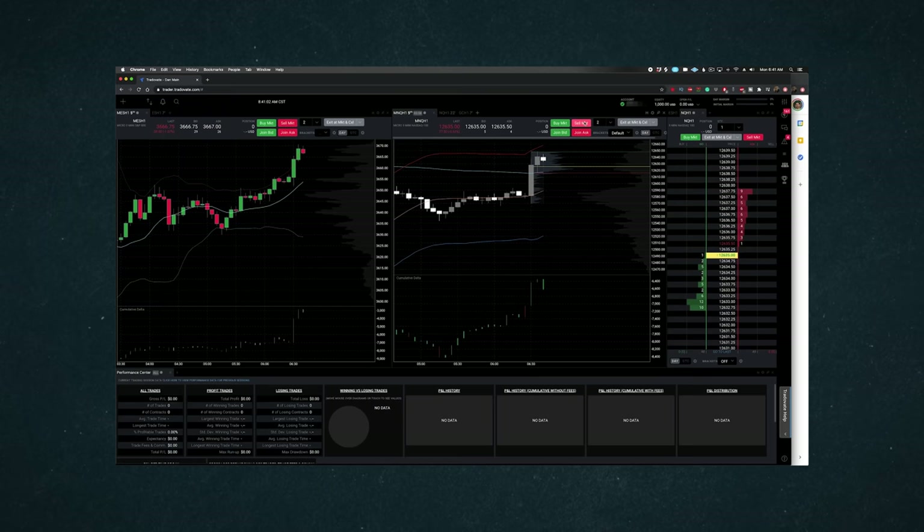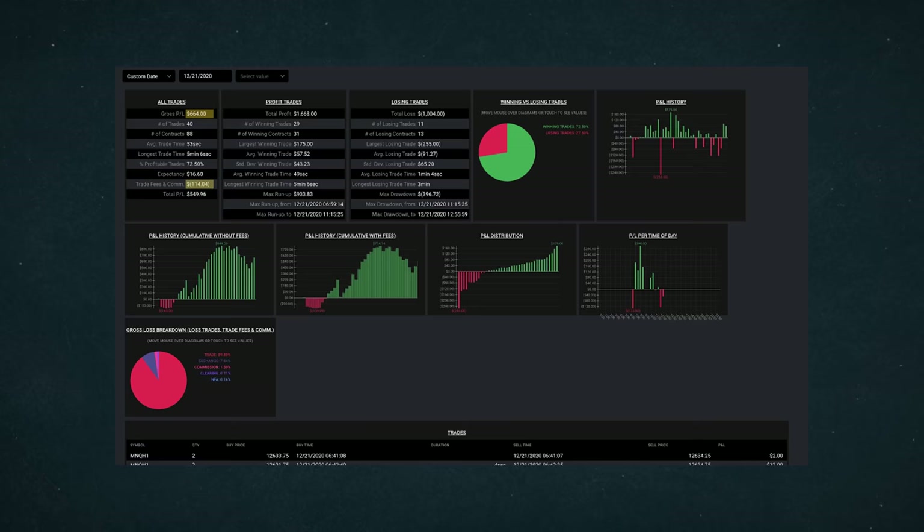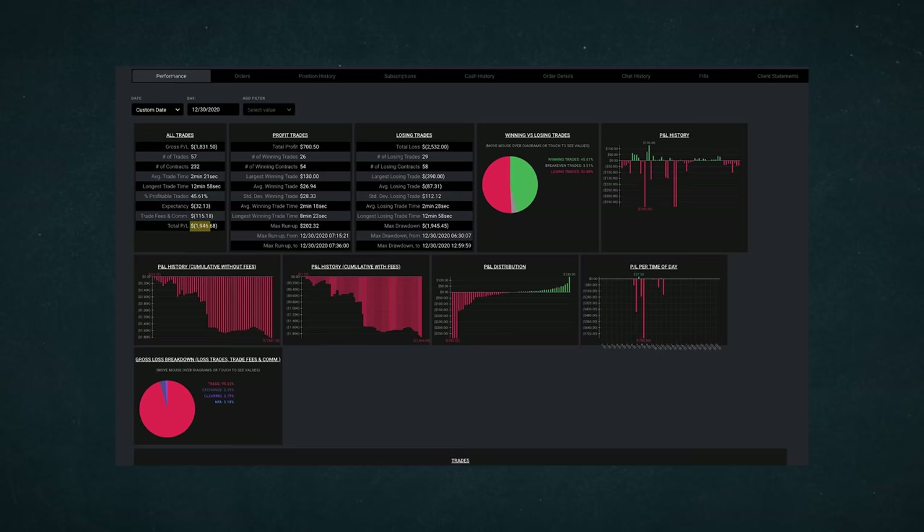First, let's do some housekeeping. If you haven't watched my first attempt, I'll add a link up here, but it is my most viewed video on my channel, so I'm guessing you've probably seen it. Basically, in that video I started off on a hot streak and grew my account from $1,000 to $3,600 before imploding. So this challenge was a spectacular failure, but at least you know now what not to do.